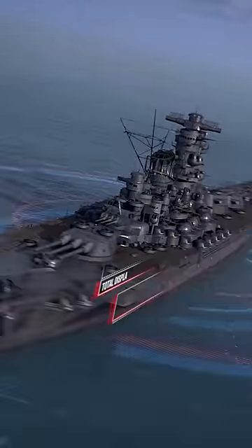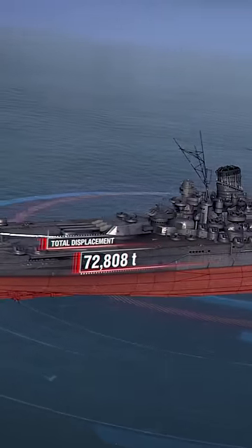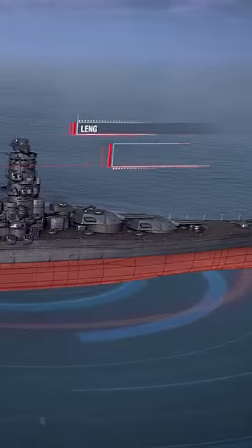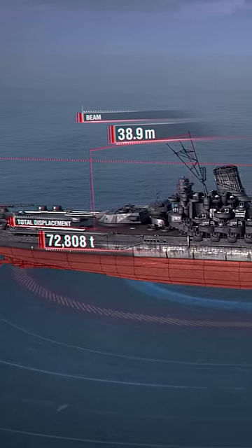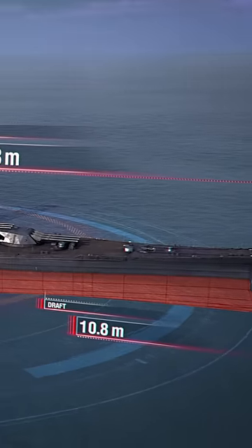Total displacement: 72,808 tons. Length: 263 meters, beam: 38.9 meters, draft: over 10 meters.